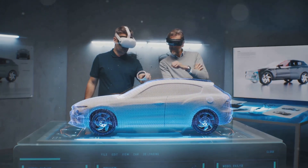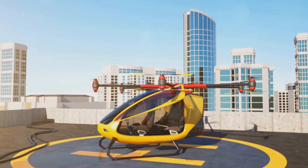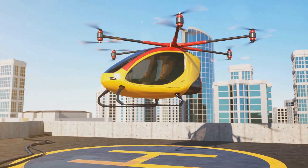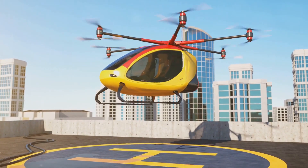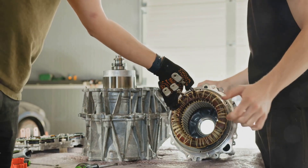So, how do these marvels of engineering actually work? Flying cars, also known as EVTOLs — Electric Vertical Takeoff and Landing Aircraft — combine the convenience of a car with the freedom of flight.